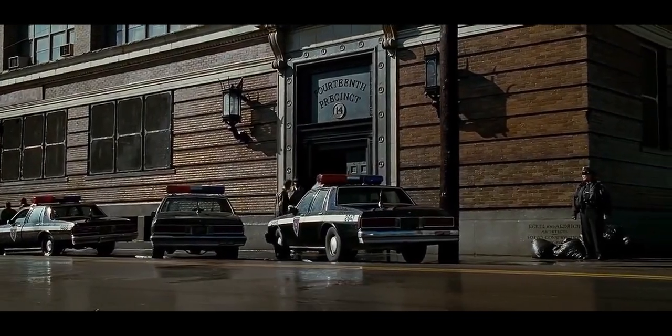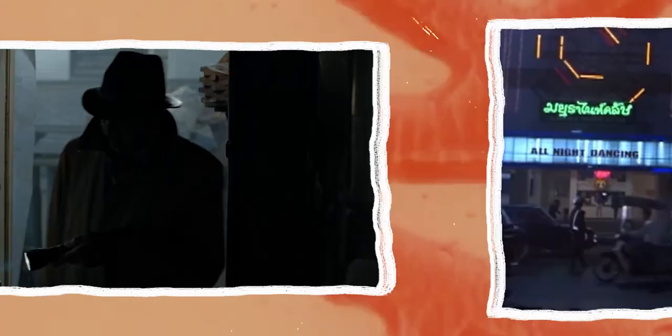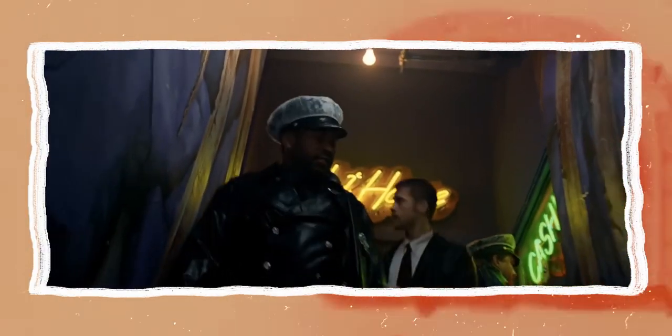Darius Khondji has shot some of the most visually striking films of the past 30 years, from Uncut Gems to Funny Games to The Beach, but today I want to look at one of his more interesting films and the techniques he used to shoot it.